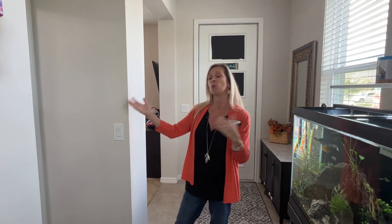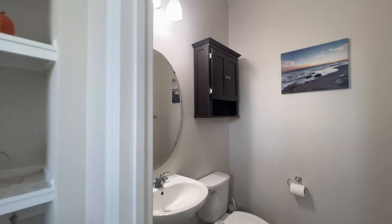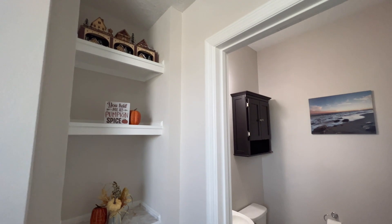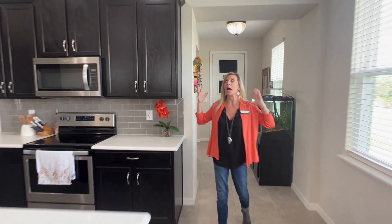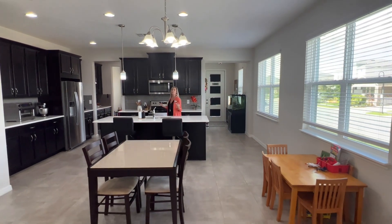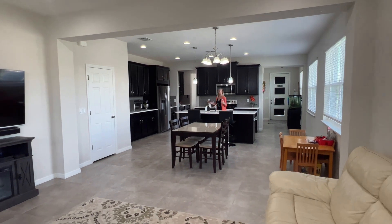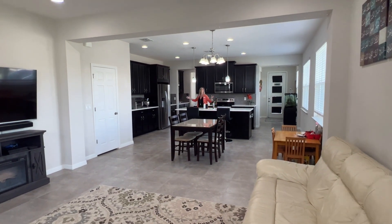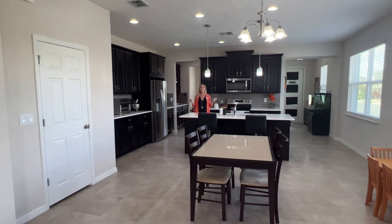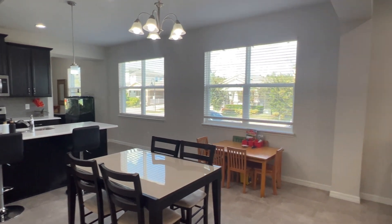Continuing in, to the right you have the powder bath and then the iconic mudroom shelving — a little drop zone as soon as you come in through the front door. And here we are in the absolute glory of this beautiful townhome, the actual hub of the home. One of the most important things with this Parkwind 2 floor plan is all of this open space. And again, being on a corner home site, having all of these windows is just beautiful.